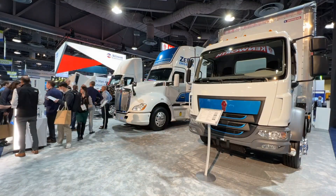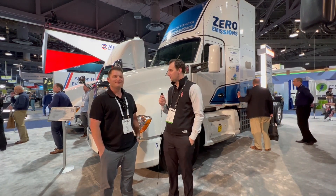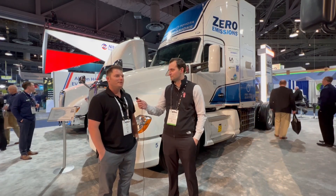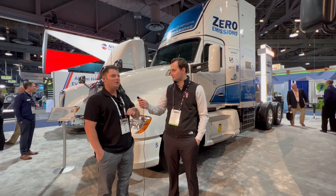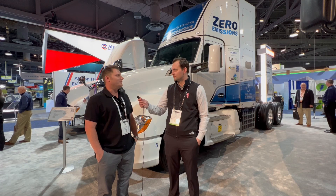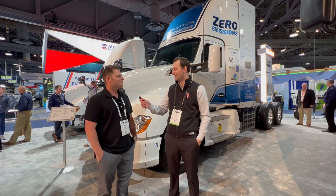I'm here in the booth with Ryan from TTSI, and he actually got to operate a couple of these trucks in the Port of LA. What did you think of the trucks? The truck was incredible. We had the trucks for about two months — we had two of them — and we had a great experience. To be honest, we had 100% driver acceptance, and driver acceptance really is everything, along with reliability. If the drivers accept them, the wheels are going to keep turning. Definitely — thanks, Ryan.